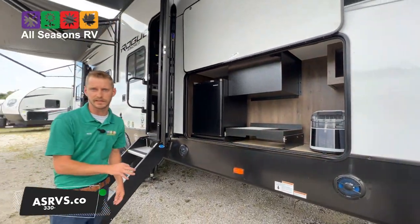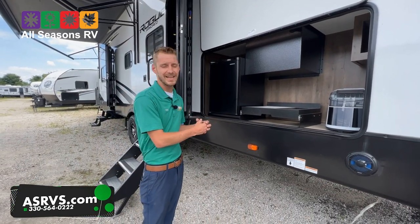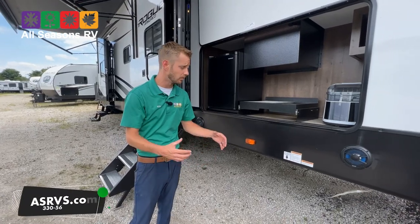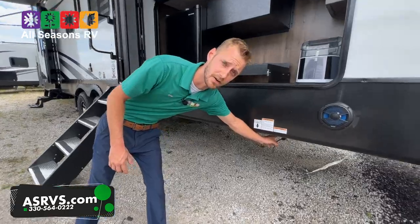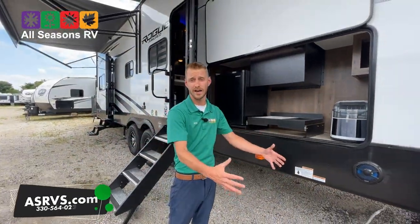Why they don't put a cooktop in here is most cooktops are a two burner. You can easily go out and get a Greystone, Blackstone, or a Coleman grill — whatever you would like. They already have the Quick Connect propane line underneath, but they're giving you the option to get the cooktop you want out here.